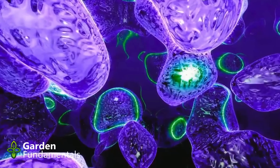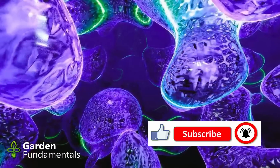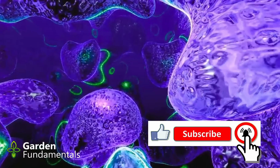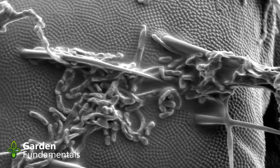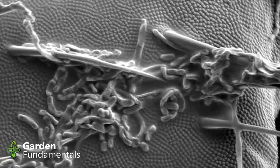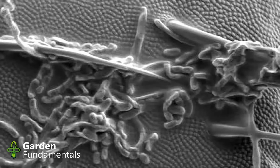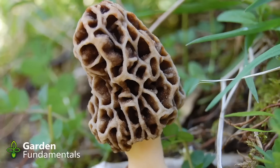Fungicides are pesticides that prevent, kill, or inhibit the growth of fungi on plants. They are not effective against bacteria, nematodes, or viruses. Contact fungicides, also called protectants, are not absorbed by the plant but stick to the surface for a limited time period, providing a protective layer that prevents fungi from attacking the plant. These products are effective but need to be reapplied as they wear off.